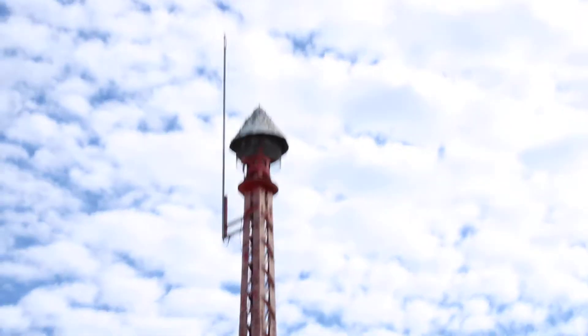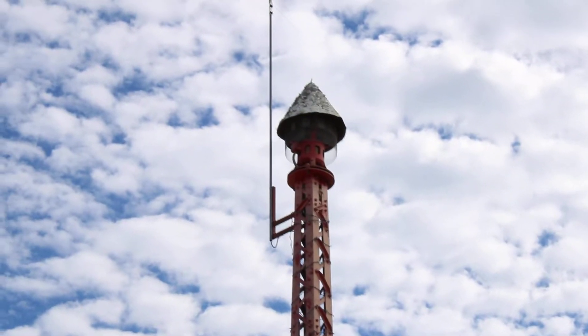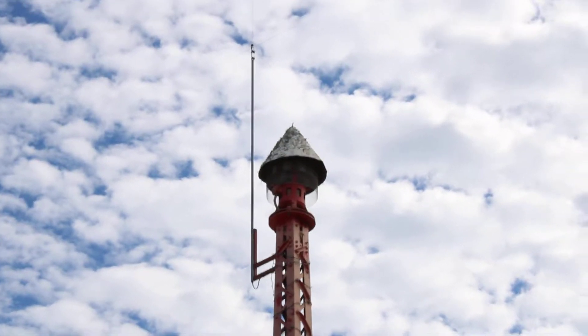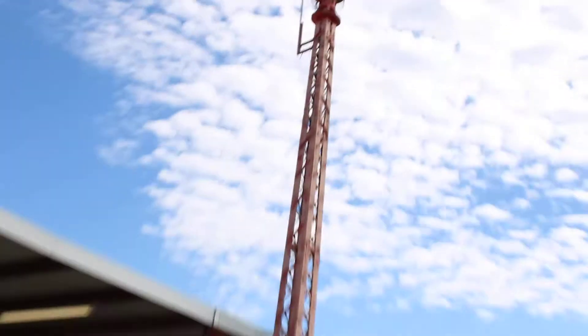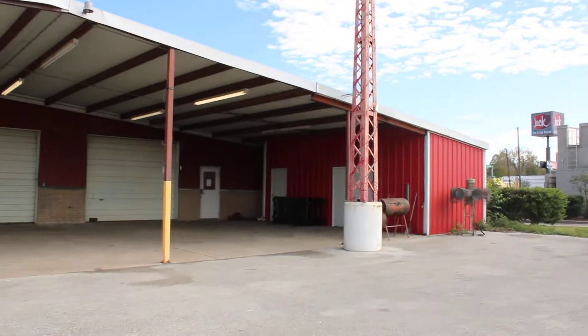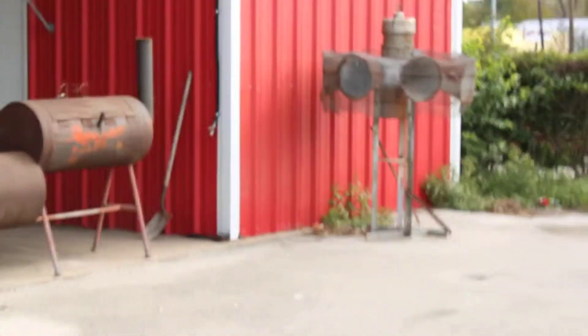What's going on guys, still in Dayton at this very interesting pair of sirens. We got this Federal Code - supposedly Federal Code again, I'm just going off the map - so based off the map with a custom housing, as you can see, very funny looking in my opinion, with this absolute beast of a mount. And also there's this STL next to it on the ground, which is kind of crazy.